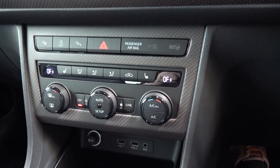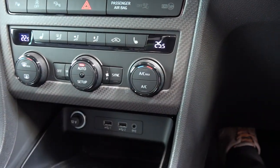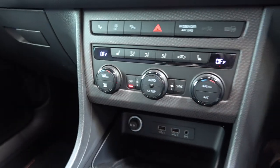Moving down, we come to air temperature rotaries on either side with small digital displays. The AC button is in the right rotary, then a central fan speed rotary, and finally the left zone air temperature rotary, with front and rear demist controls.